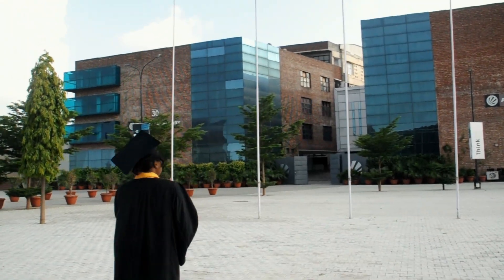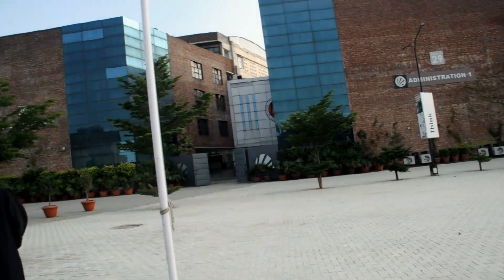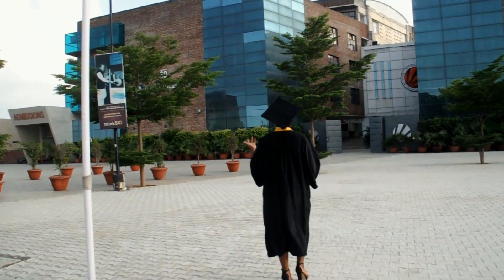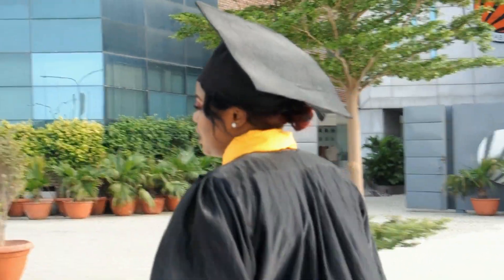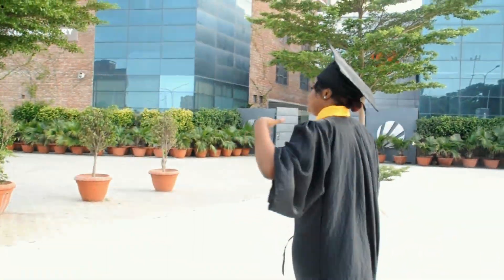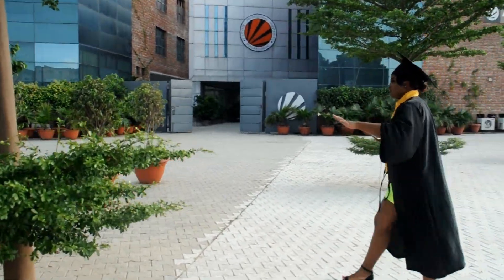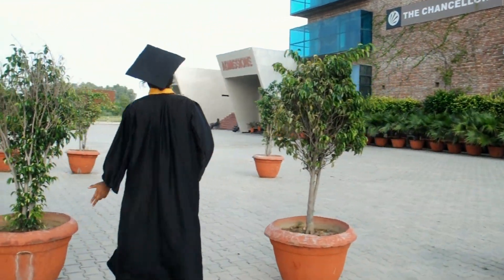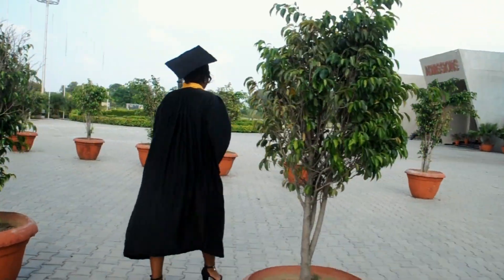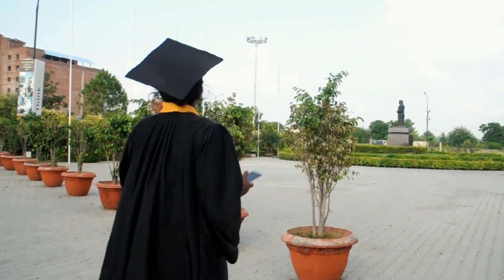This is a closer look at how beautiful the campus looks — flowers everywhere, beautifully designed, unique and very attractive. If you want to come here, you can contact me; I'll leave my details and Instagram handle in the description and give you all the information you need about LPU.